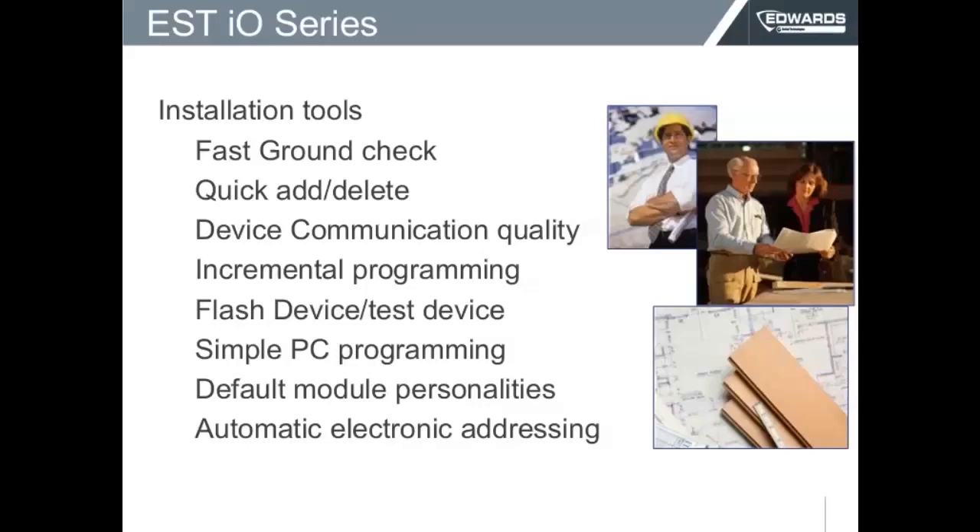On the installation tools, you have a fast ground fault check, a quick add and delete device, and device communication quality — you can know exactly how well you are communicating to the device. These tools are designed not only to get you in and out of the installation quickly, but to minimize those service callbacks that will dig into your profit if you don't manage them well.